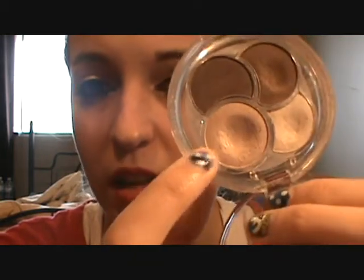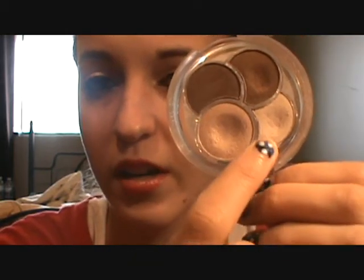I use one for my lid color, one for my brow bone and inner tear duct, and then one for the crease. I haven't really used the other one a whole lot but I love this — very pigmented. This brand is very affordable; it's kind of like price-wise as Wet n' Wild.